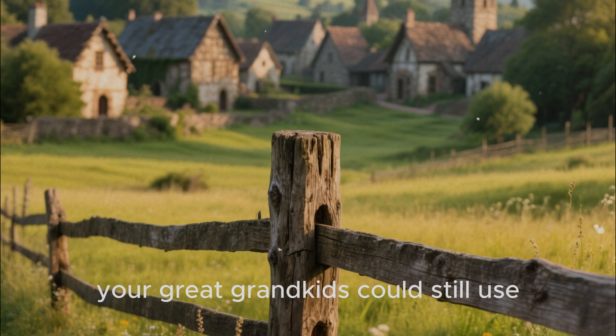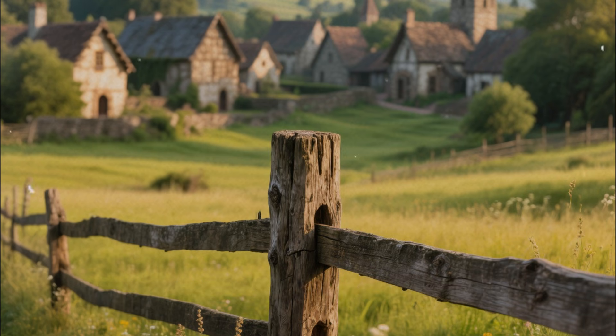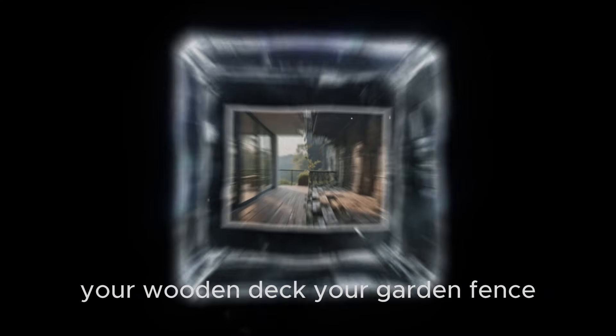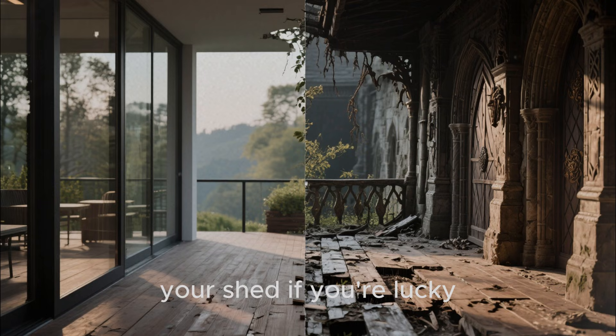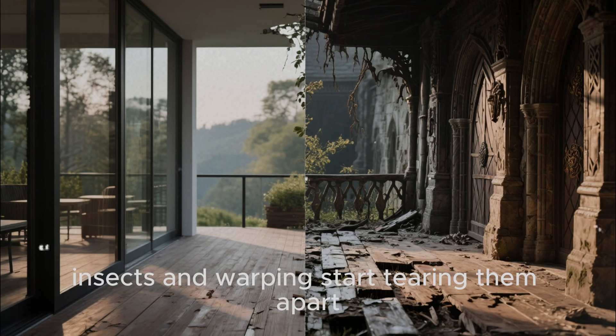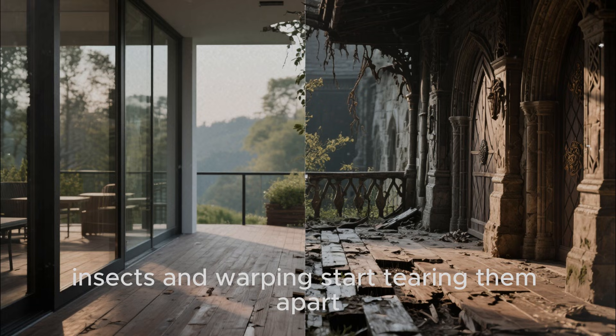Imagine a fence post your great-grandkids could still use. Medieval builders figured that out centuries ago. Your wooden deck, your garden fence, your shed — if you're lucky, they last a decade before rot, insects, and warping start tearing them apart.